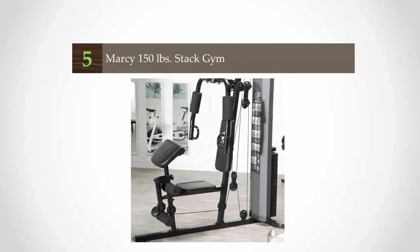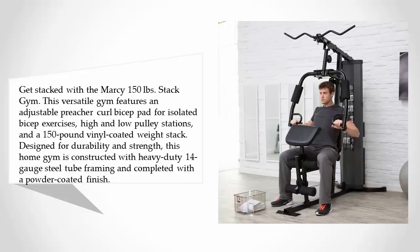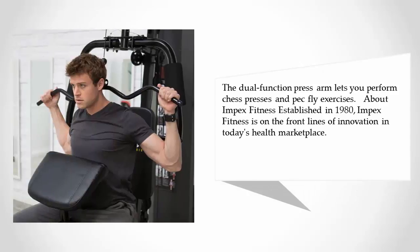Starting our list at number five, get stacked with the Marcy 150-pound stack gym. This versatile gym features an adjustable preacher curl pad for isolated exercises, high and low pulley stations, and a 150-pound vinyl-coated weight stack. Designed for durability and strength, it is constructed with heavy-duty 14-gauge steel tube framing and a powder-coated finish. The dual function press arm lets you perform chest presses and pec fly exercises.